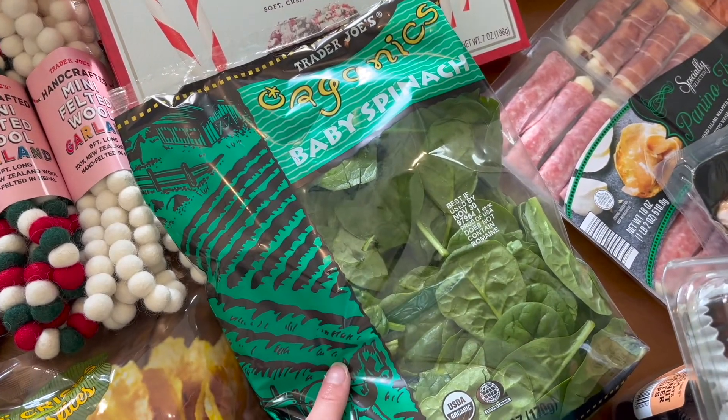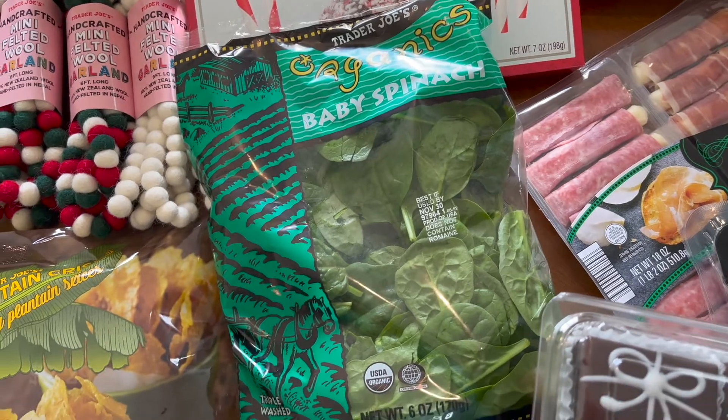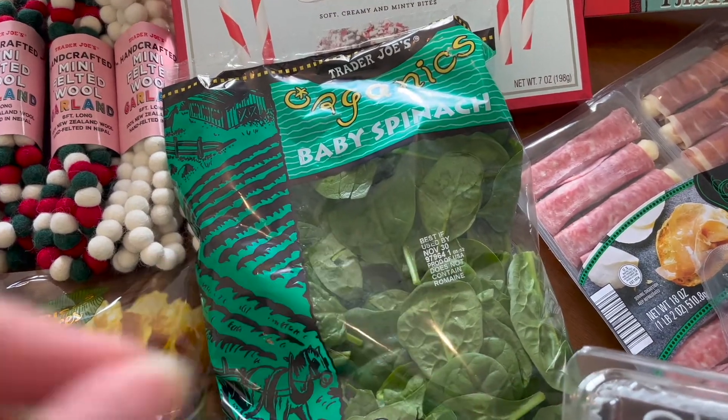I got some organic baby spinach just to have on hand — my mom eats a lot of spinach. My mom eats very healthily, a lot more healthy than me anyway.